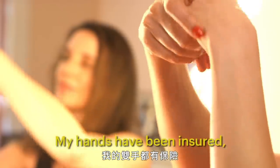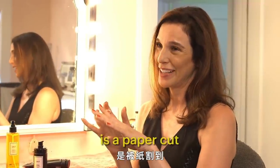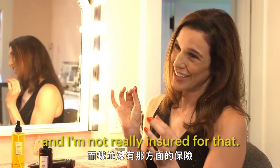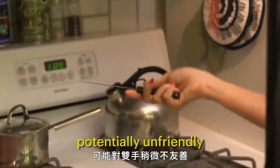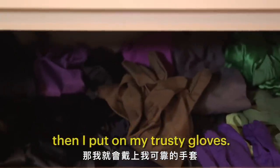My hands have been insured, but what's going to put me out of work is a paper cut, and I'm not really insured for that. So when I come into a sticky situation that's potentially hand-unfriendly, I put on my trusty gloves.